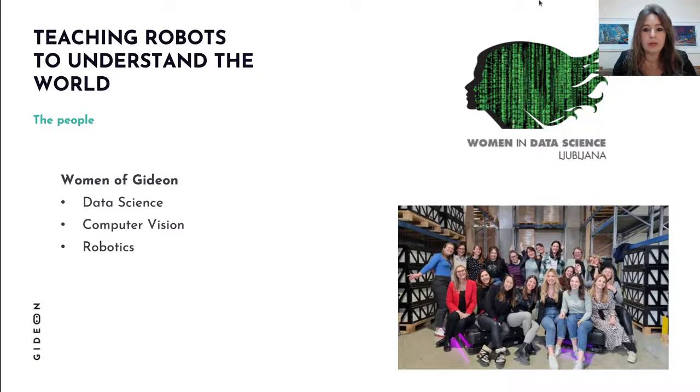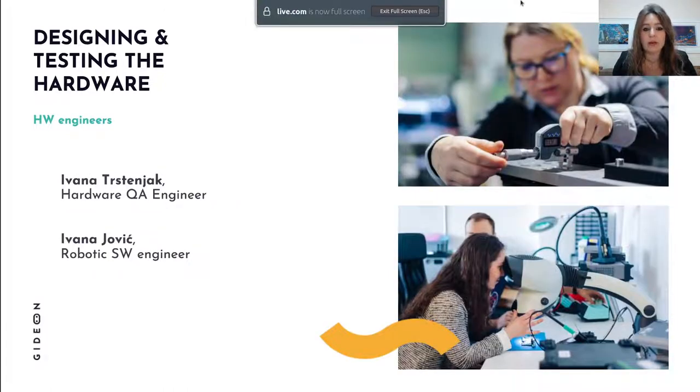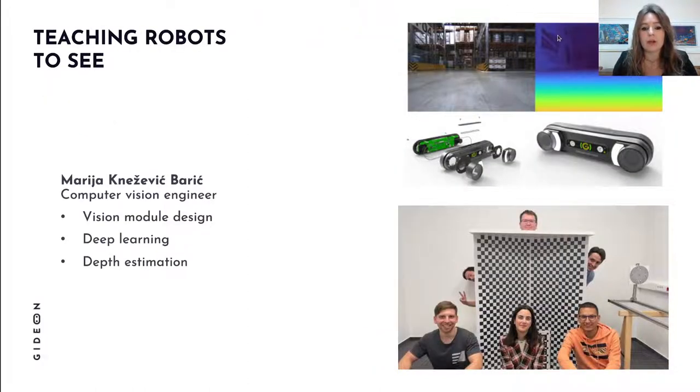First, these are the hardware engineers — mechanical engineers Maria and Josipa, who are designing our robots. Then we have Ivana, a hardware QA engineer, and another Ivana, a robotics software engineer. Now that we have hardware, we can start teaching these robots to really understand the world.